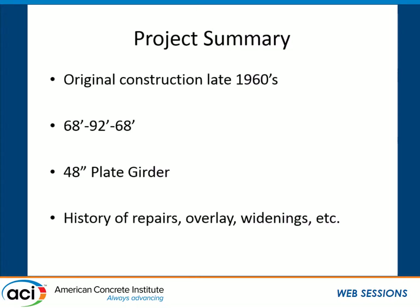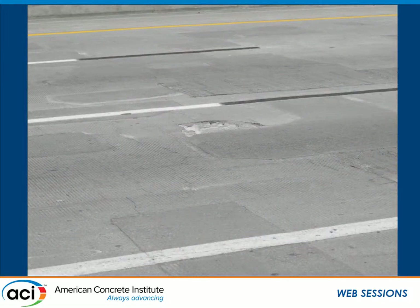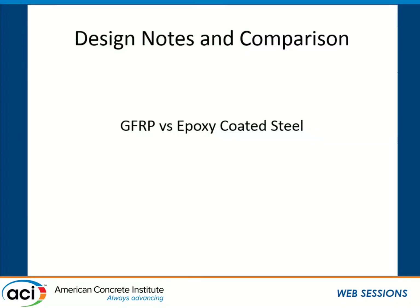The I-635 project was done just last summer for Kansas DOT. The bridge was originally constructed in the 1960s and had roughly a 230-foot span using 48-inch deep plate girders. The bridges have had a history of overlays, repairs, and widenings. Looking at the deck, you can see the patchwork of repairs all along the bridge, and looking at the bottom of the deck, the clear cover has completely spalled off the reinforcing — a very bad situation, especially with cars driving underneath. This project had twin bridges — north and southbound lanes — one reinforced with epoxy-coated steel and one with GFRP, giving a great opportunity to compare the two.